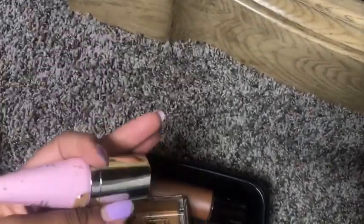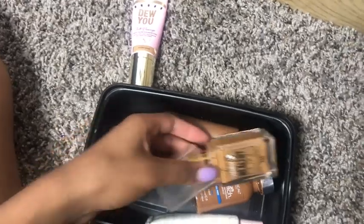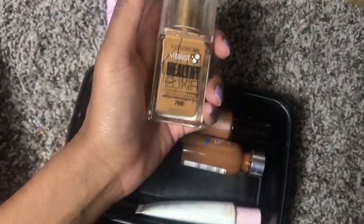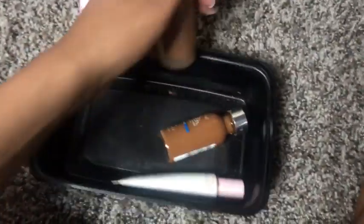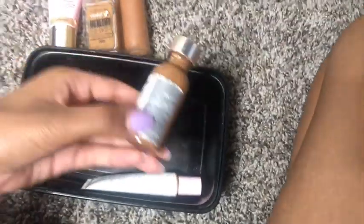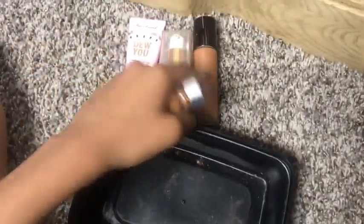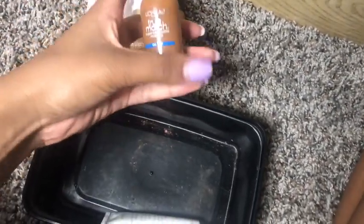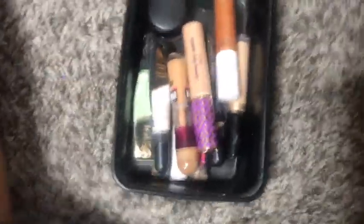This is my favorite foundation — the CoverGirl Vitalist Healthy Elixir Foundation in Classic Tan, I love this. This is the BECCA Luminous Foundation. I won't be saying every shade, just things I think fit me really well. This one is too dark and so is this one — it's also cool-toned, but I used it on a client the other day. This is the L'Oréal True Match Cocoa Foundation and this is a Mary Kay green coverage foundation.